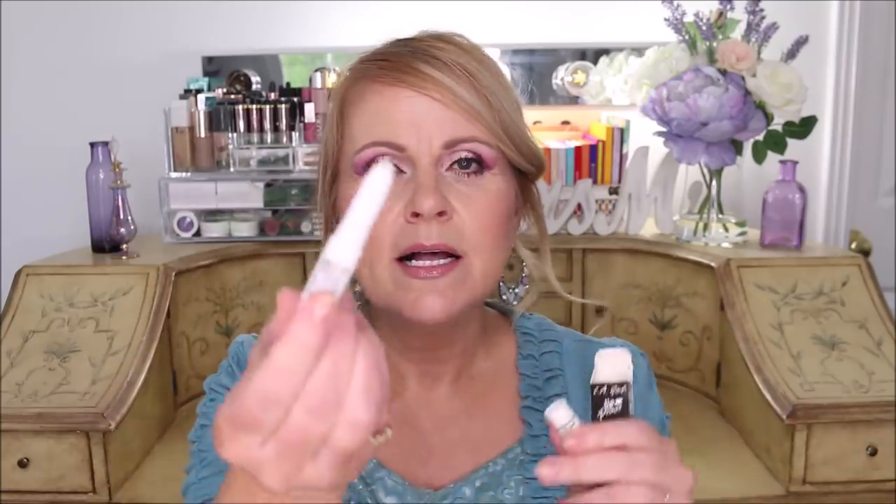From LA Girl I got their lip primer, but this one is going back. It's just a very waxy lip product — I'm not pleased with it. It didn't help my lips from bleeding outside the lines. That really comes down to what lip product and lip liner you use, not this primer. So I was not impressed with it.